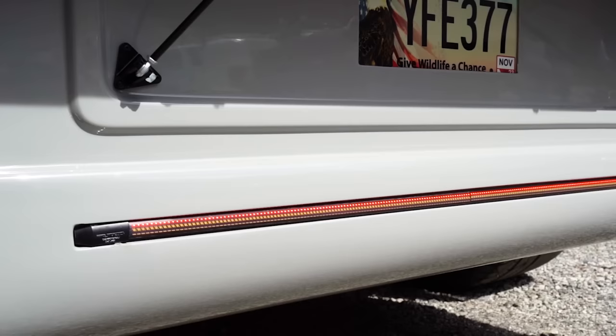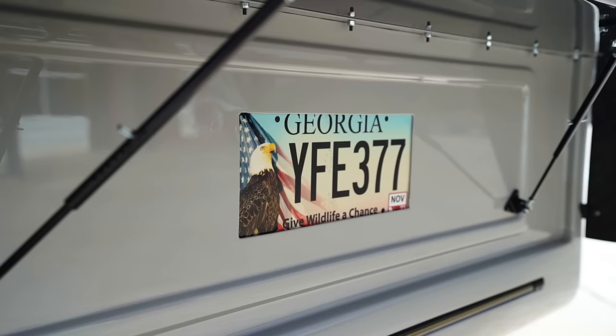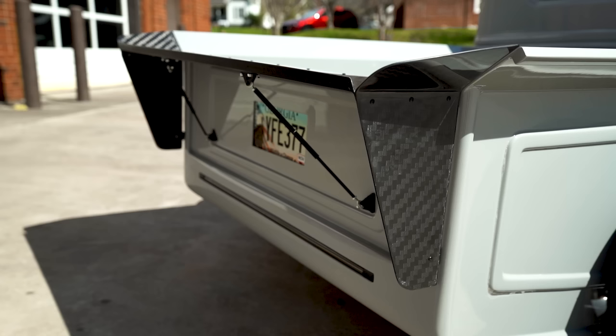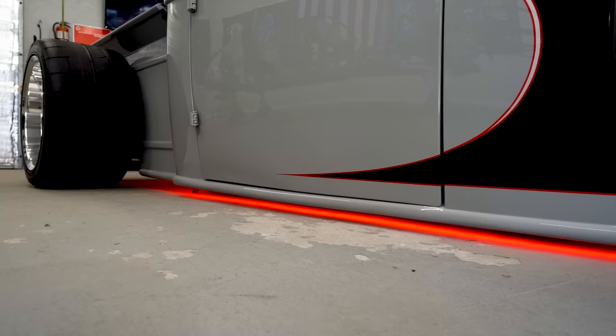The rear end is a standard 8.8 Mustang rear end — nothing too fancy, but it handles the power. We added a light in the bottom — cut out the pan on the back side and molded it in to have that LED light bar flush in there. We also cut out the back of the license plate area — one of our signature things is making it nice and flush. The whole wing is drag-inspired: we made it out of sheet metal, got it how we wanted, and shipped it to our guy who made it all out of carbon fiber.